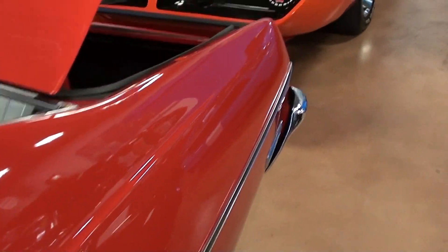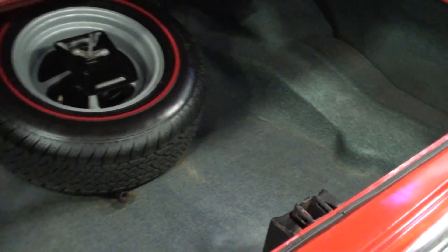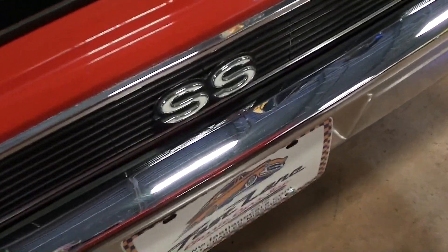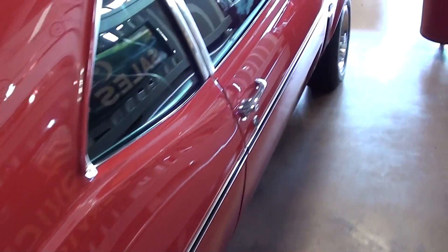Let's go ahead and take a look out back here. We've got the trunk open so you can take a look at that. You can see just how solid it is — it basically looks like new in here. It's got the full size spare with the Redline tire on it. Just a really nice example. Out back you've got the chrome bumper looking good and your SS badge as well. It is just a really sharp looking car.